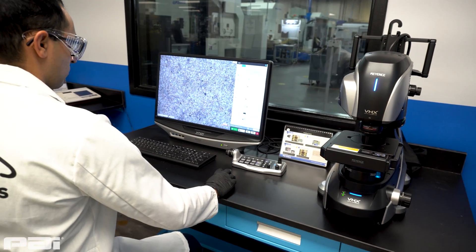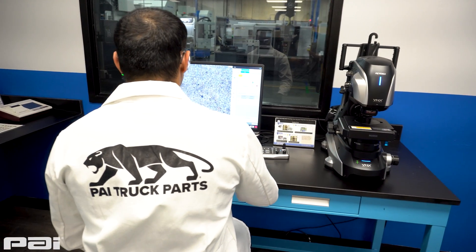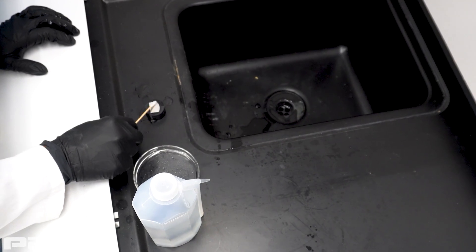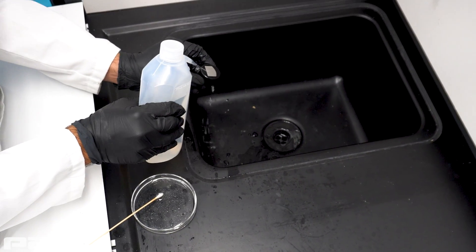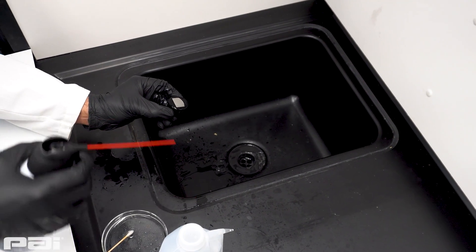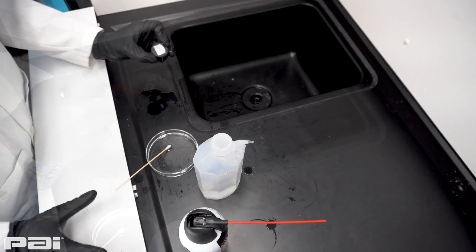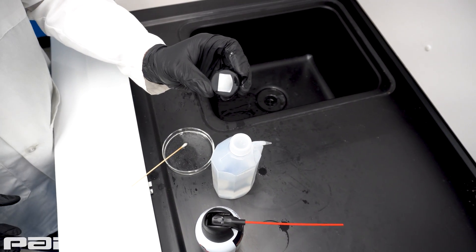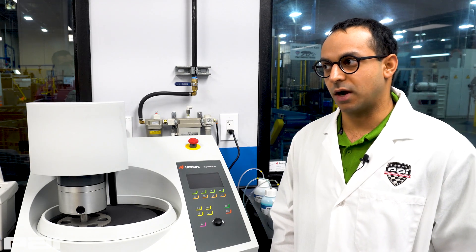The first method is general etching in acid. The different phases of material will react differently with the acid, creating a contrast when viewed in a microscope. This helps with alloy identification and can elucidate any material inhomogeneities that could be adversely affecting your product.